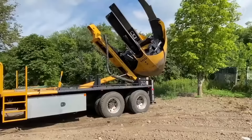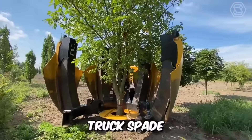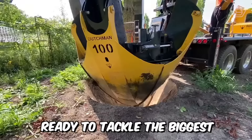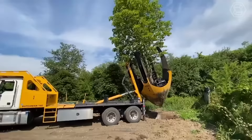When you need to move trees, you turn to the professionals. When professionals need a tree spade, they turn to Dutchman. It's rugged, it's powerful, and the quality can't be beat. The company's experts have unveiled a new line of truck shovels ready to tackle the biggest or smallest tree transplanting jobs.